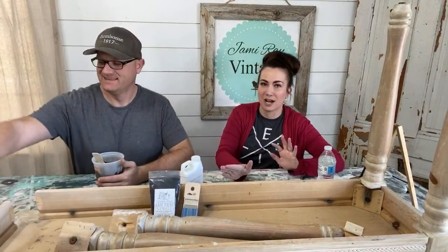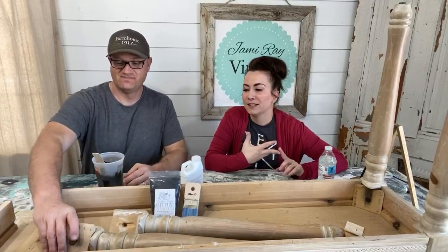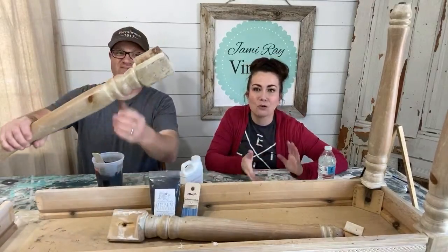Good morning! Welcome to Waste Not Wednesday. Every Wednesday we go live at 10 a.m. mountain time and we take junk that was either free or next to free, fix it, and turn it into things that we sell or craft or whatever.